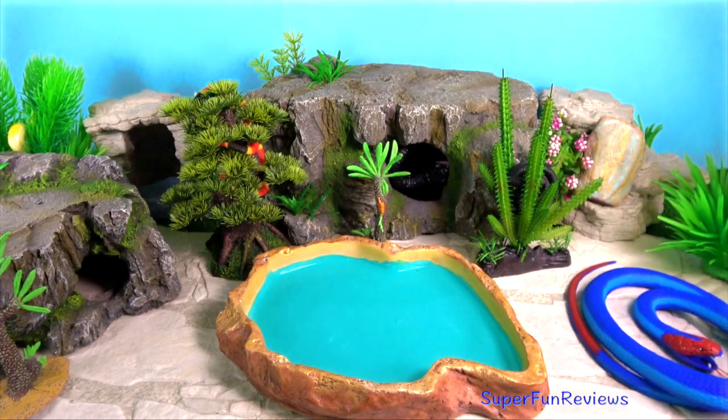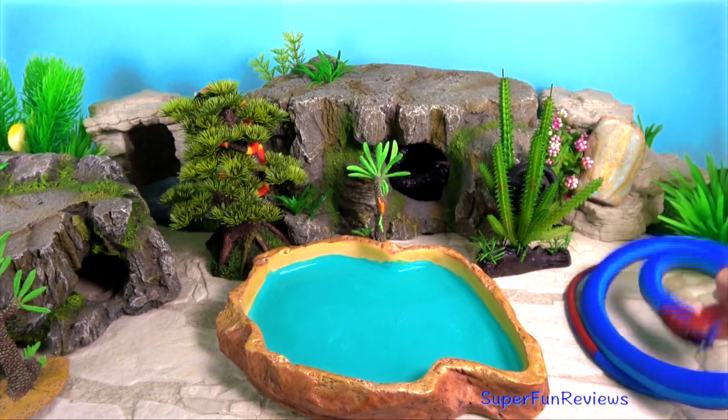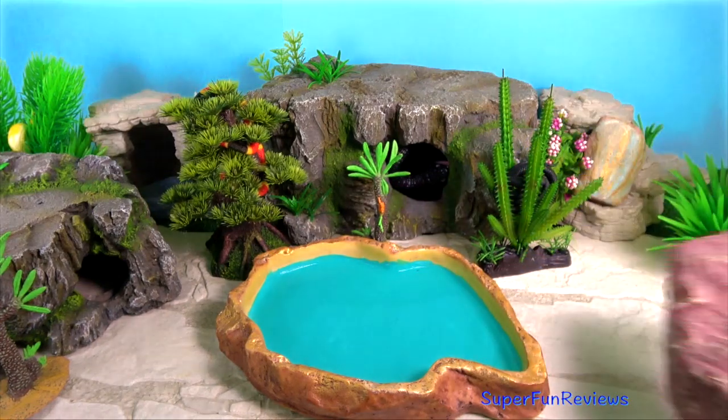Hi, it's Kerri. Come and join me on my snake hunt. Lots of interesting snakes today.